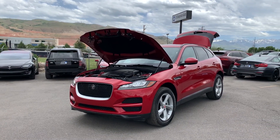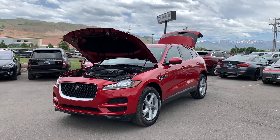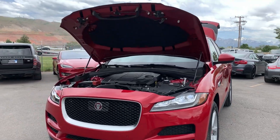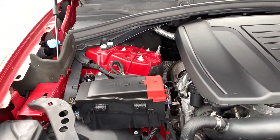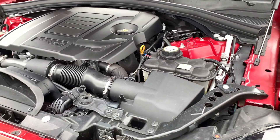Hello everyone, today we have a 2019 Jaguar F-Pace Premium. It's a four-door wagon SUV with a 2.0 liter 16-valve engine. It does have a rebuilt title and some front-end damage. There was no airbag deployment and no structural damage as listed on the Carfax.